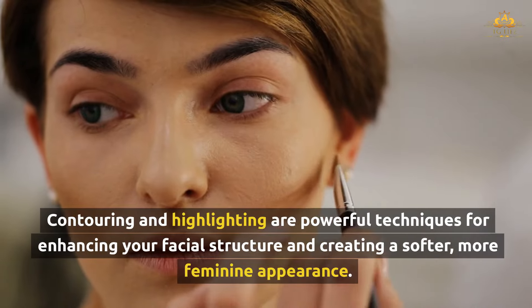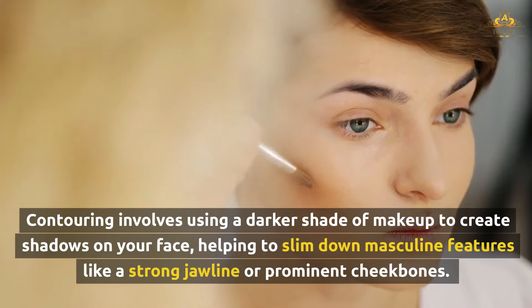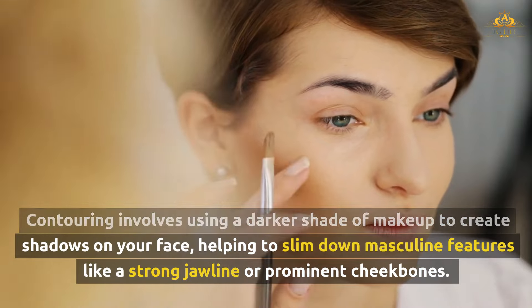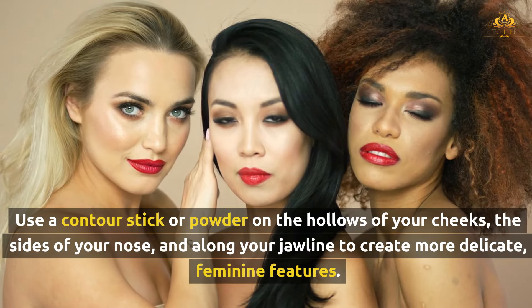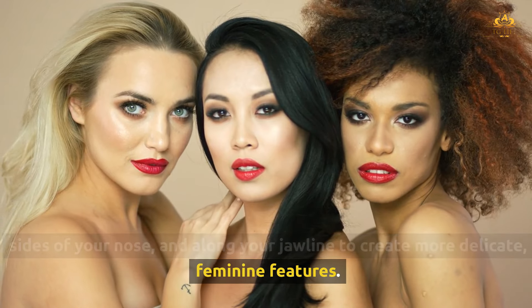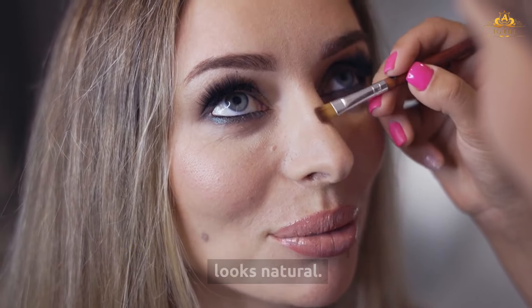Contouring and highlighting are powerful techniques for enhancing your facial structure and creating a softer, more feminine appearance. Contouring involves using a darker shade of makeup to create shadows on your face, helping to slim down masculine features like a strong jawline or prominent cheekbones. Use a contour stick or powder on the hollows of your cheeks, the sides of your nose, and along your jawline. Blend thoroughly to avoid harsh lines, using a small angled brush or beauty sponge to ensure your contour looks natural.